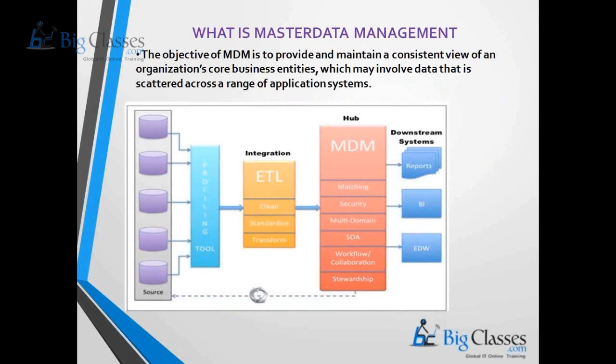Another tool from Informatica Corporation is Informatica Master Data Management. MDM is an important method for enabling an enterprise to link all critical data into a master file, which serves as a common point of reference. Its main objective is to provide a consistent view of organizational data scattered across a wide range of applications.